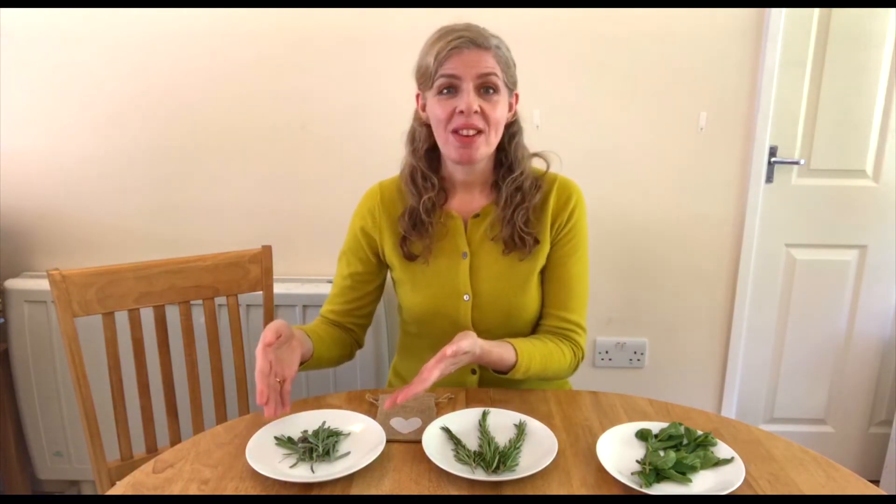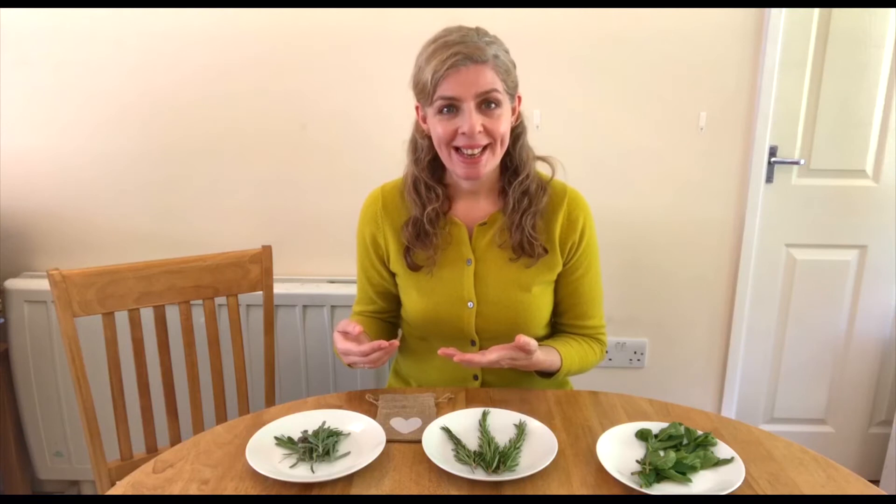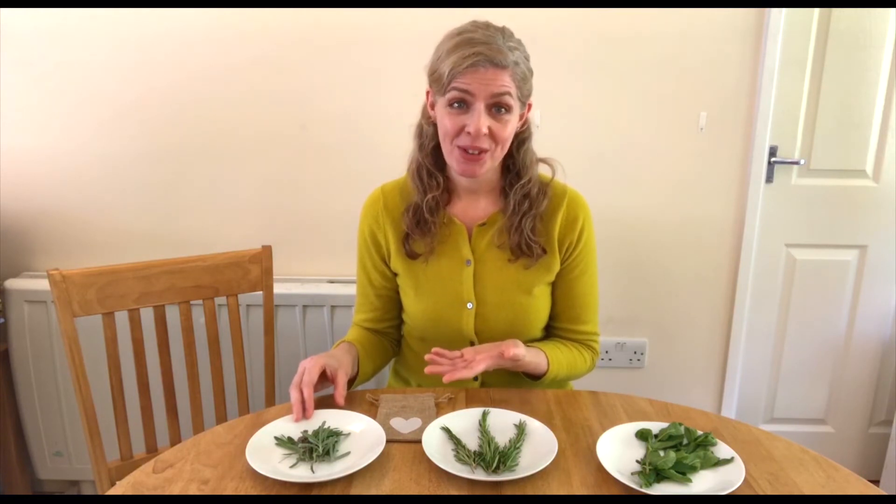Finally, over here we have lavender. Lavender is known for its calming properties and it's thought to be able to help with reducing anxiety and agitation. Because of these qualities, lavender can be really helpful in trying to promote relaxation and better sleep.